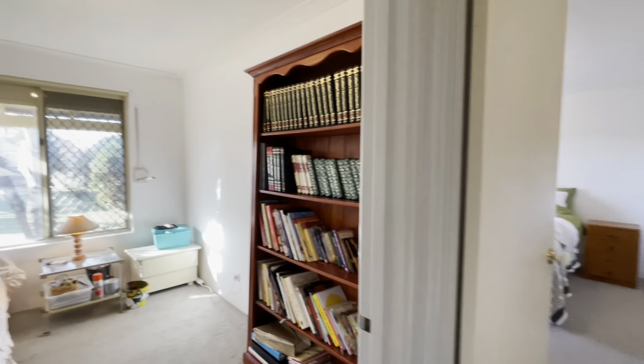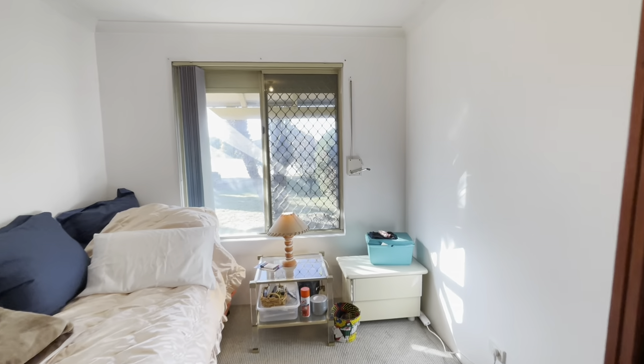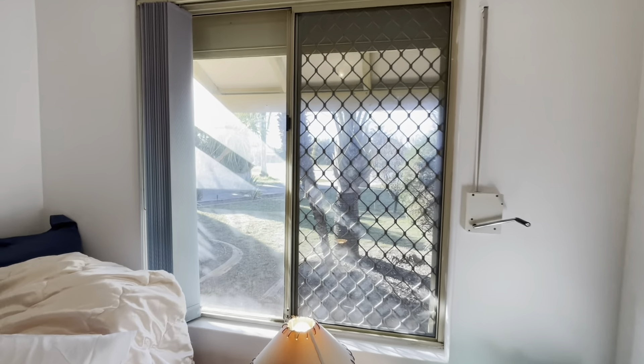Off to the left here we've got your study, which could also be used as a fifth bedroom. There's a roller shutter on the front there.